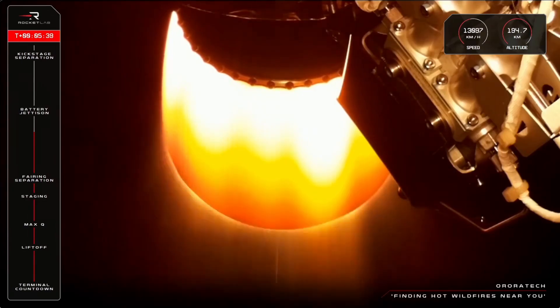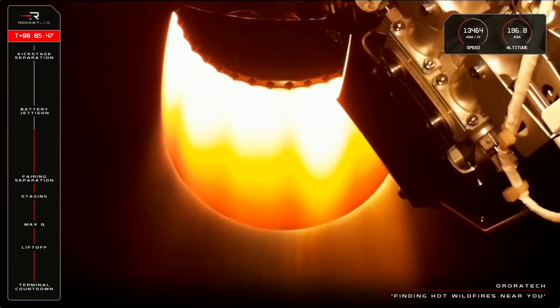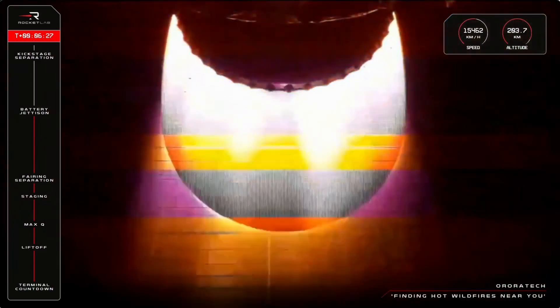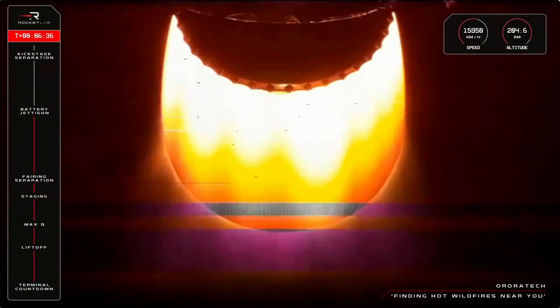Guidance is nominal, 200 seconds remaining. HVB discharge holding nominal, approaching hot swap. Battery jettison confirmed. There we go — that is battery hot swap confirmed from what we heard and have seen just now.